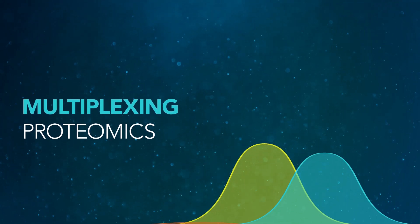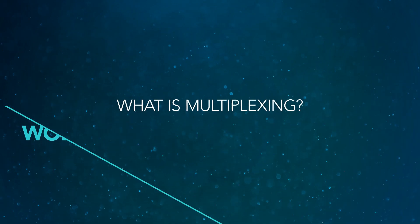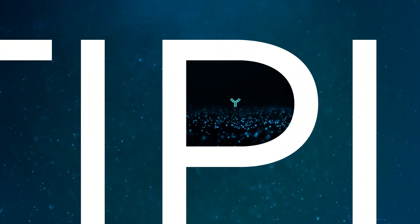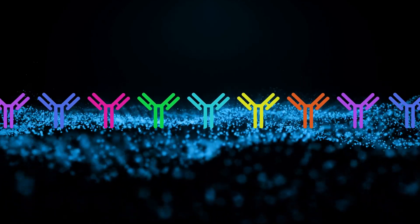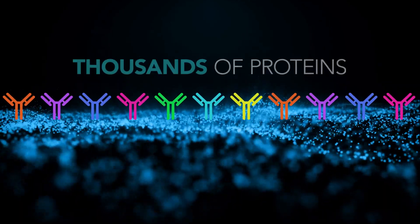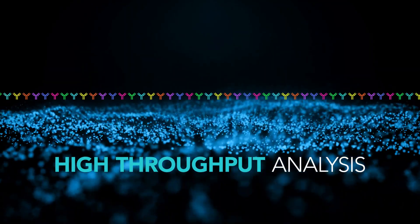Multiplexing combined with proteomics is enabling major advancements in single-cell workflows. Multiplexing is the detection of multiple analytes of interest in an experimental run in order to quantify thousands of proteins at once for high-throughput analysis of the proteome.